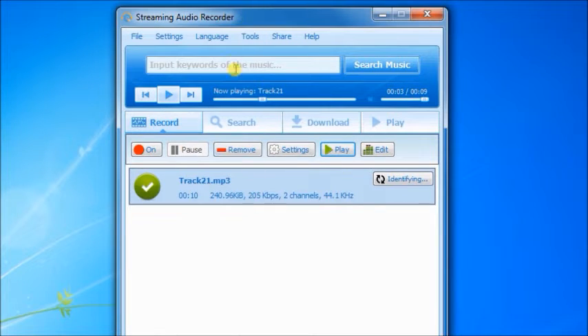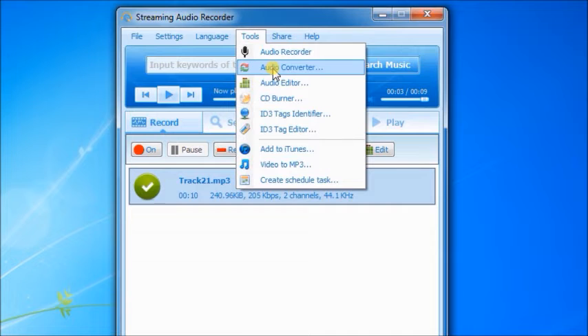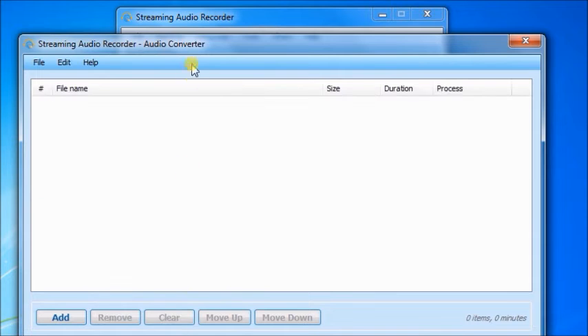Except for recording audio, Streaming Audio Recorder can also be used as an Audio Converter, Audio Editor, CD Burner, ID3 Tags Identifier, ID3 Tag Editor, and Video to MP3 Converter.